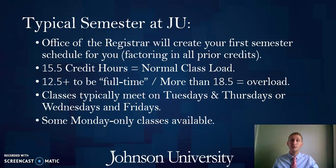A normal class schedule at Johnson typically involves 15.5 credit hours. Most classes are three credit hours, so that means taking five three-credit-hour courses, plus a half credit for chapel. Most students take that 15.5 credit hour load, but you can do a reduced load or an overload. You must take at least 12 credit hours to be considered full time, both academically and for financial aid purposes. You can take up to 18.5 credit hours without any issues; beyond that, you must request permission.